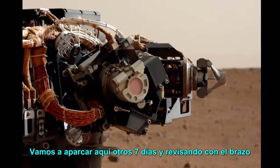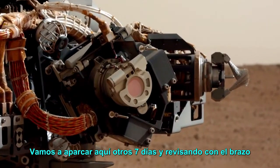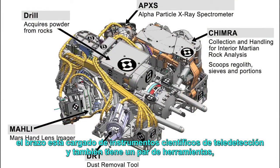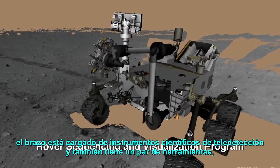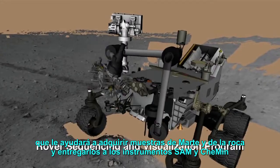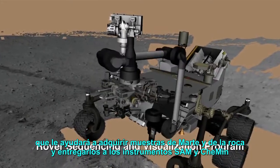We are going to park here for another seven days and check out the arm and the instruments located on the arm. The arm is loaded with science remote sensing instruments, and it also has a couple of tools that will help us acquire samples from Mars and from rock and deliver them to the SAM and ChemMin instruments.